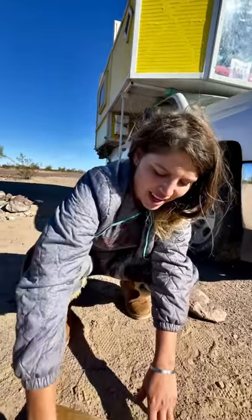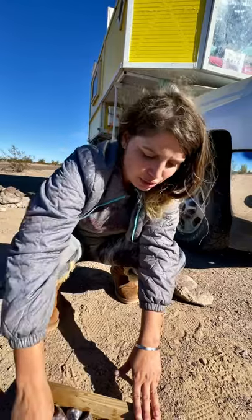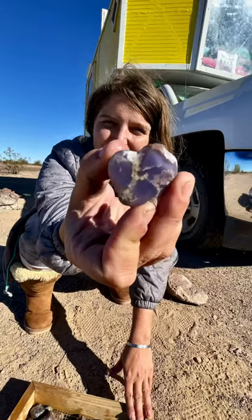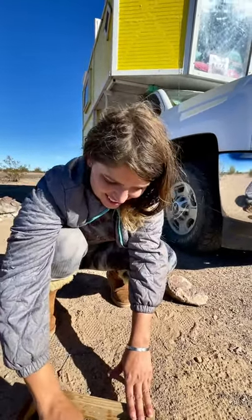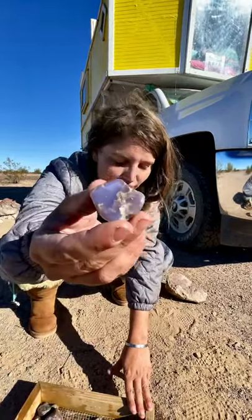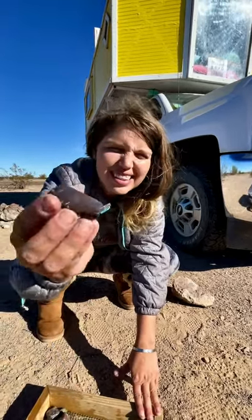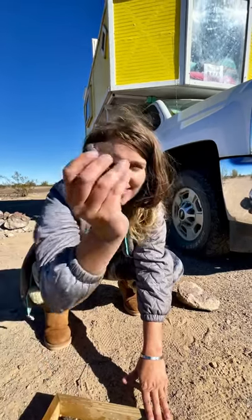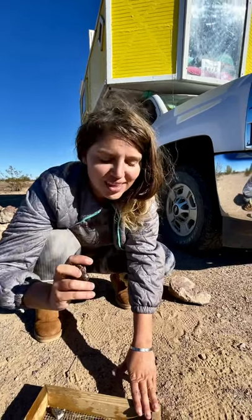Examples of some different banded agates in purples, blues, and greens. Purple pastelite — there's only one place in the world you can find it. Do you know where that place is? There's the other half of that rock, so gorgeous. Opalized chalcedony — this one looks like the galaxy — and there's some mushroom rhyolite.